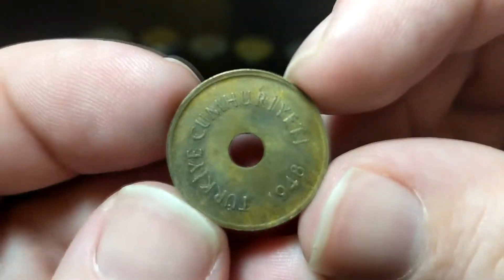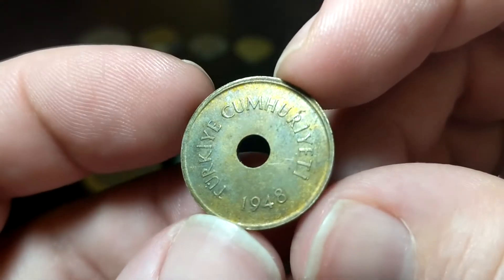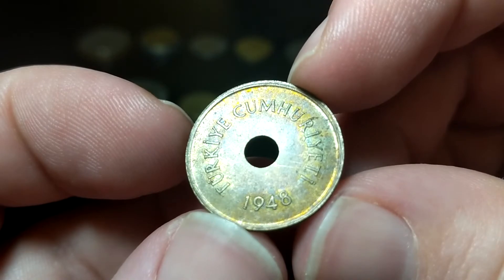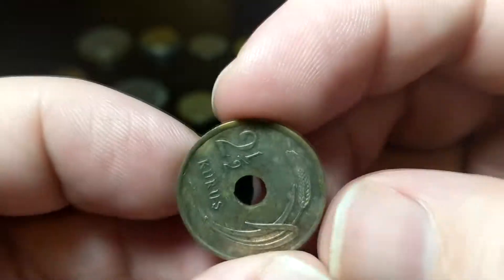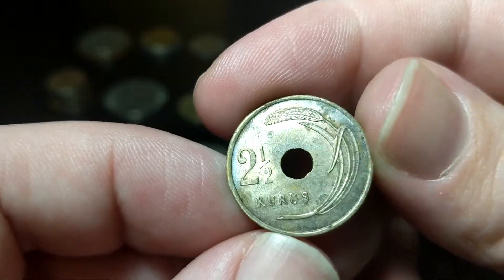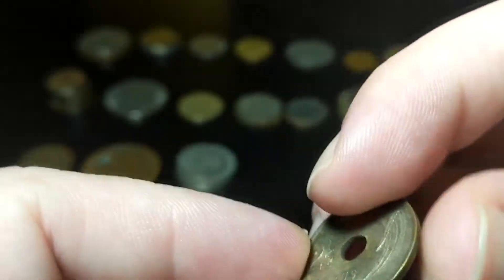Got a ton of those in this search. And we got this cool one from Turkey — I've never seen this one before — from 1948. Nice little sheen there. It says two and a half Kuruş. I'm pretty happy with that find.